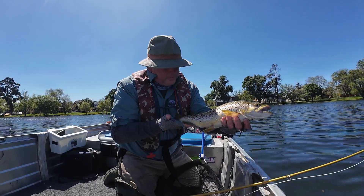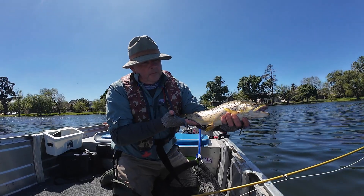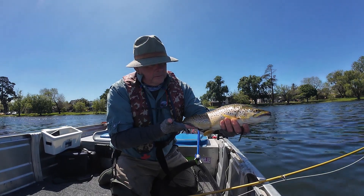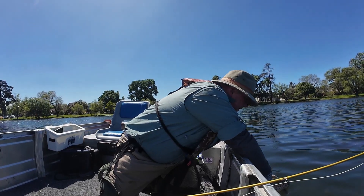Just a magnificent, absolutely magnificent brown — so we'll put him back. We won't keep it long, but look at that — superb condition. There you go, a little light.